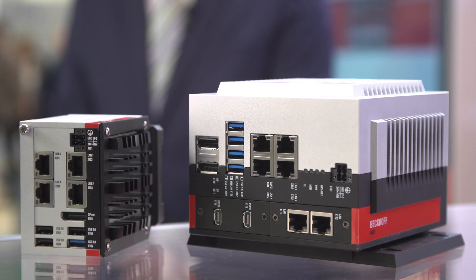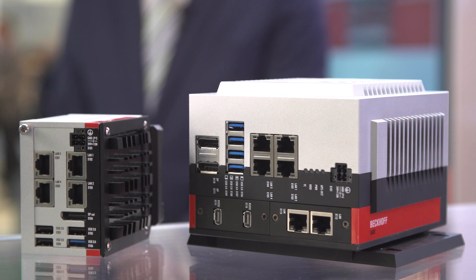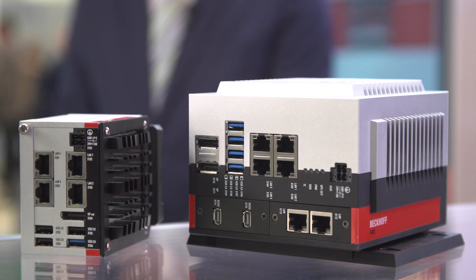For high-end applications, Beckhoff already successfully introduced the C6030, which is based on Intel Core i processors of the 6th and 7th generation. Now we introduce the C6032, which is on the same platform but has multiple extension options.